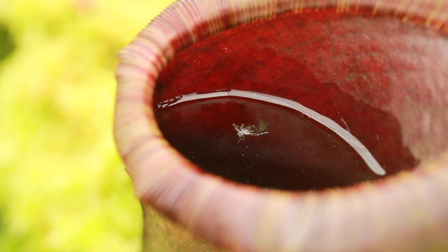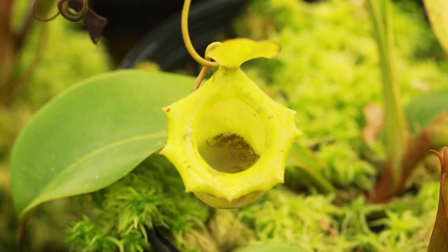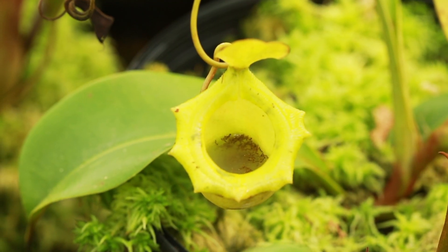Nepenthes are carnivorous plants, which means they eat meat. More specifically, small dogs and insects. Okay, sometimes they eat mice, but that's really on a rare occasion.